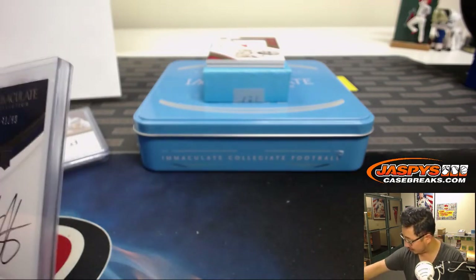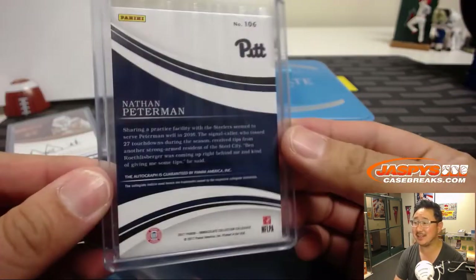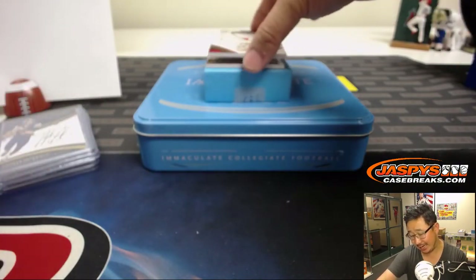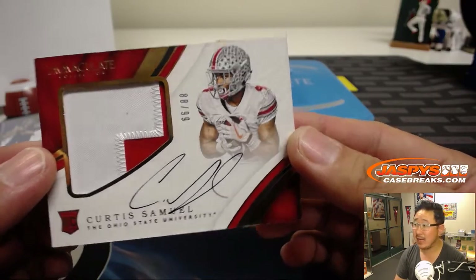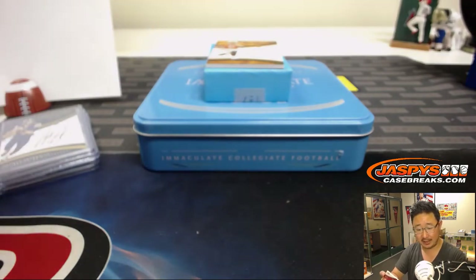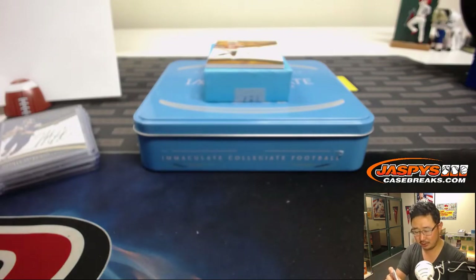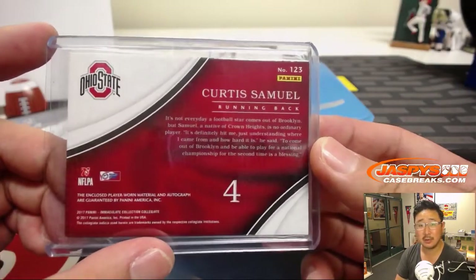The top loaders wanted to hit the bell over there — easy, top loaders. Just Nathan Peterman, 41 out of 99. There you go, Preston. We've got a two-color patch and autograph, 88 out of 99 — Curtis Samuel, who's been playing some decent football as of late. That goes to JB, who was all down about the number eight, saying 'I'm toast.' No — you hit! Curtis Samuel coming your way.